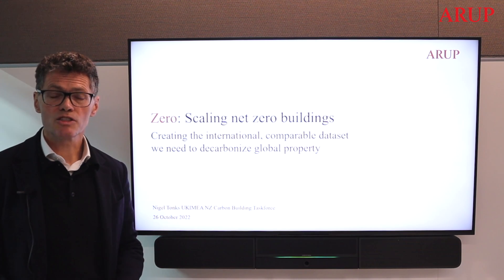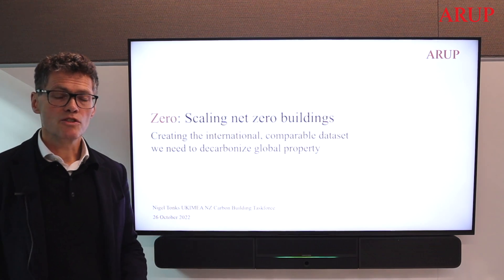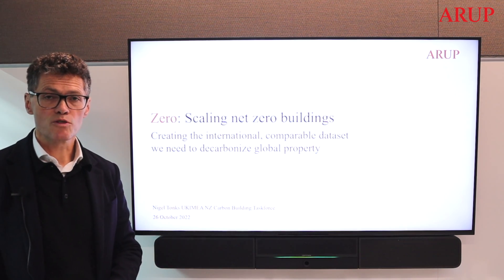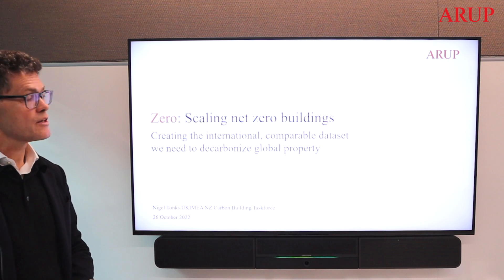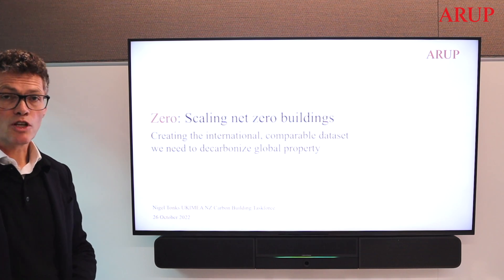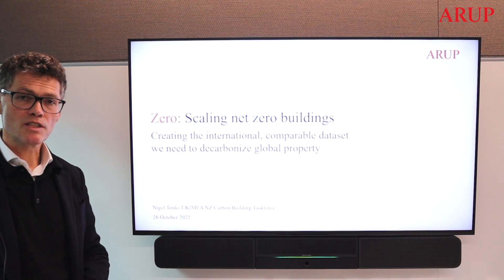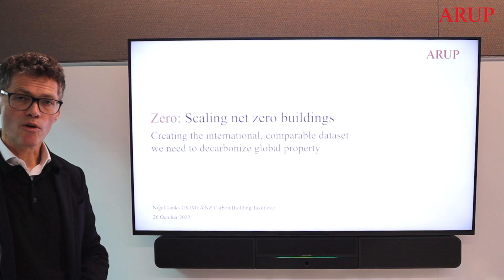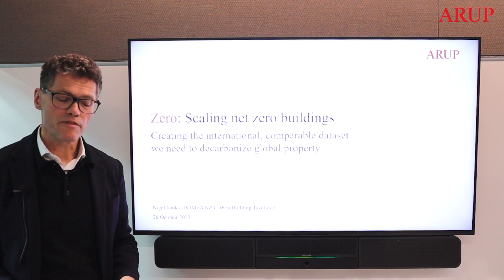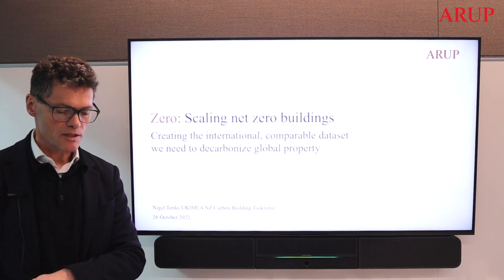I'm Nigel Tonks and I'd like to share with you a presentation that we were invited to give at the UK Department for Business, Energy and Industrial Strategy this week. It was a presentation given in an international context on how to decarbonise global property and the importance of creating a comparable international data set for whole life carbon — taking this opportunity to share our perspective on how whole life carbon assessments are a critical first step to accelerating decarbonisation at scale.